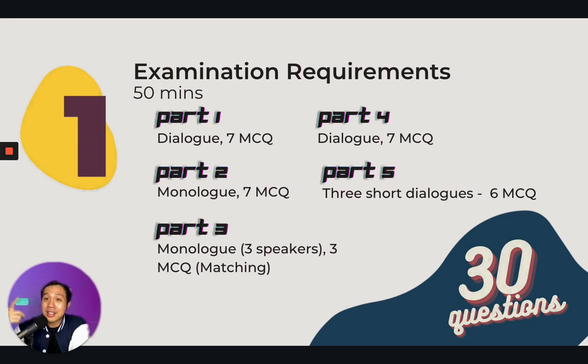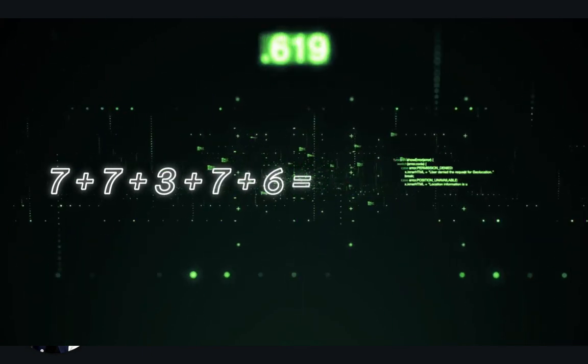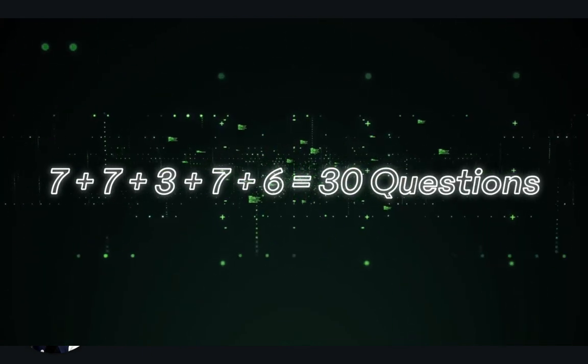Part 1 is a dialogue with 7 MCQ questions — MCQ means A, B, C. Part 2 is a monologue with 7 MCQ questions as well. Part 3 is a monologue with 3 speakers and 3 MCQ matching questions. Part 4 is a dialogue. Part 5 has 3 short dialogues with 6 MCQ questions. So all in all, 7 plus 7 plus 3 plus 7 plus 6 equals 30 questions for you.